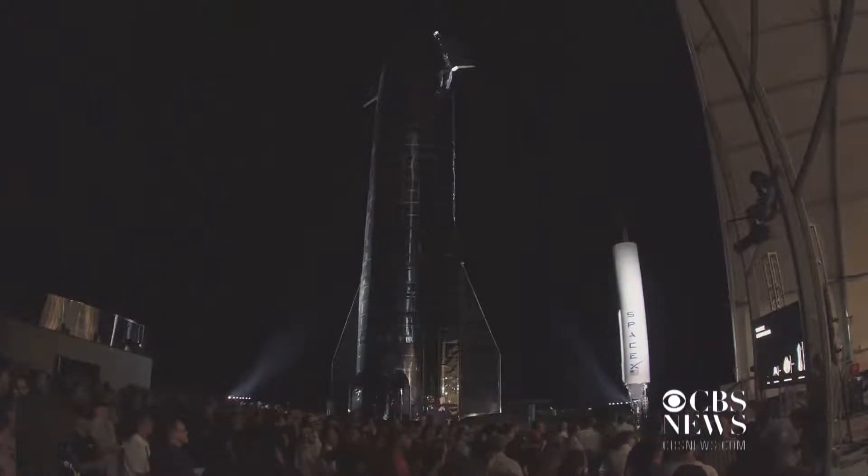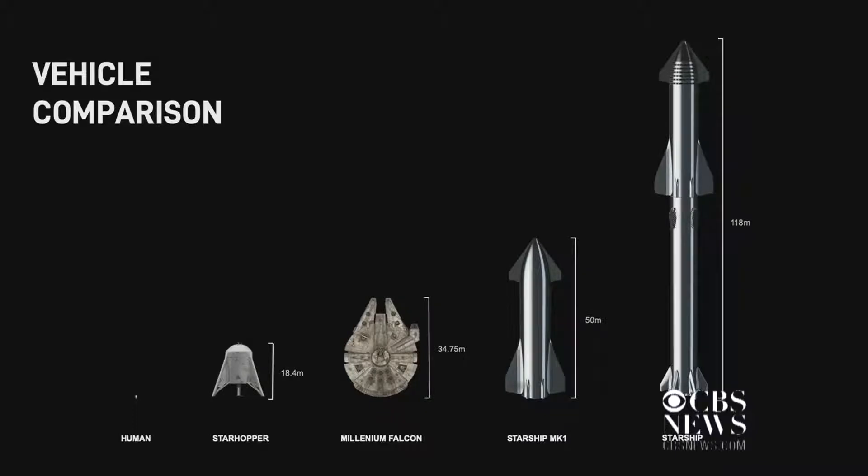This gives you a sense of size. The little pixels there — those little pixels are a human — and then there's the hopper next to it, the Millennium Falcon for comparison, then Starship, which is what you see before you, and then that's what it will look like with the full stack, which is almost two and a half times as tall as this vehicle.